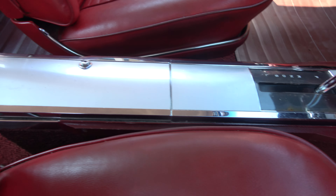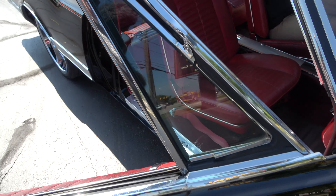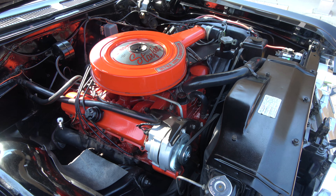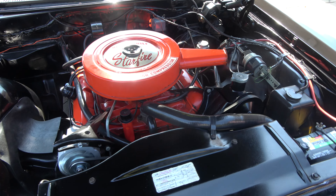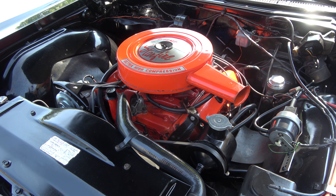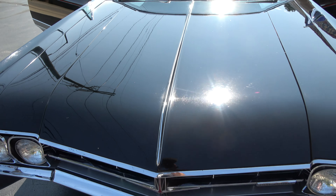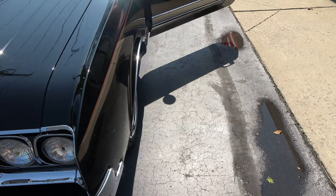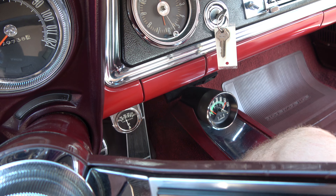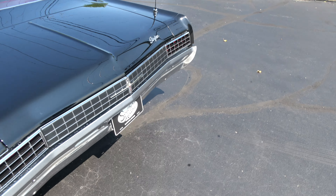The map light worked. Tach works. Fuel gauge works. He put an aftermarket temperature gauge in it. The clock did not work. Doors open and close real nice.